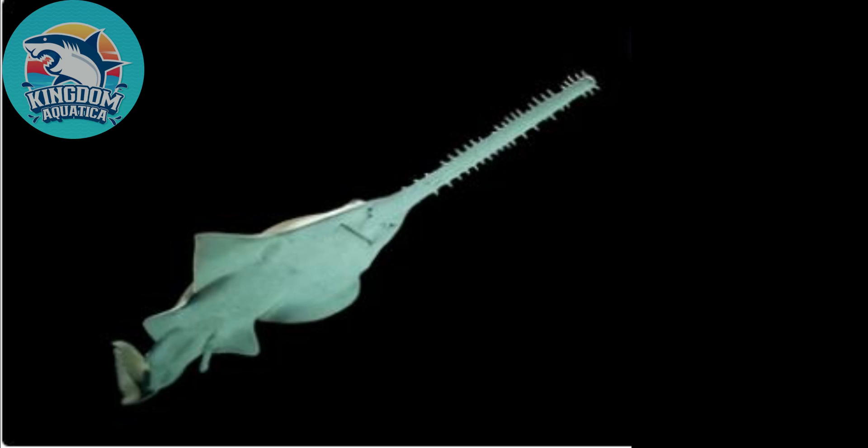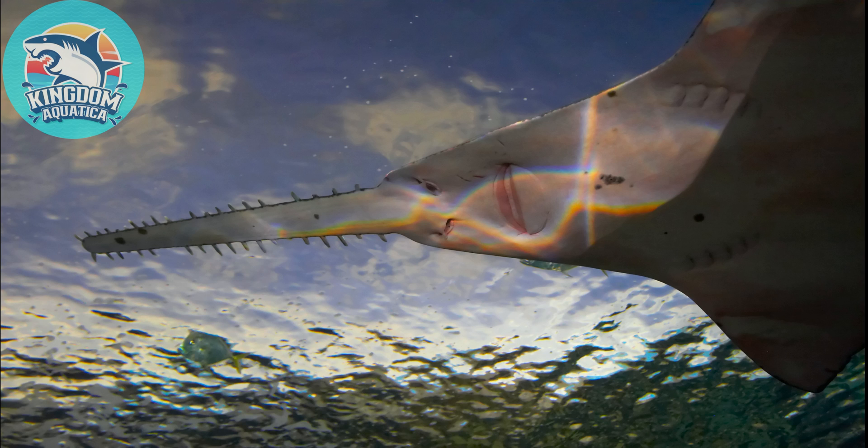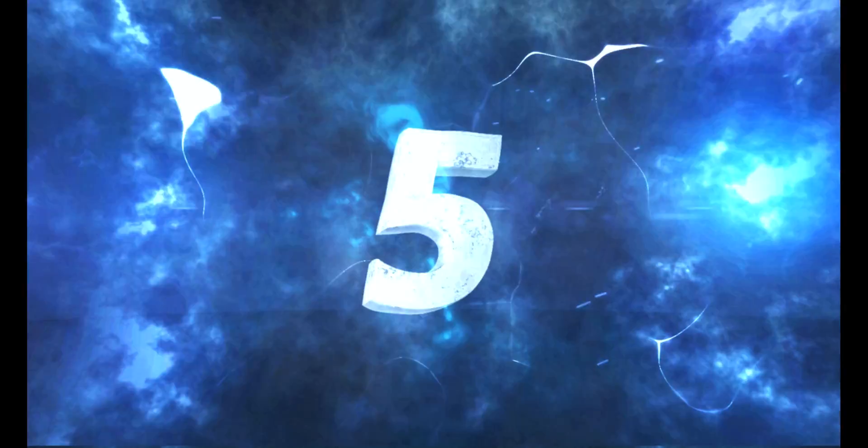Fact number four: Did you know the so-called teeth on the sawfish snout are not actually teeth? They are modified scales. A sawfish's real teeth are located inside its mouth, which is on the fish's underside.